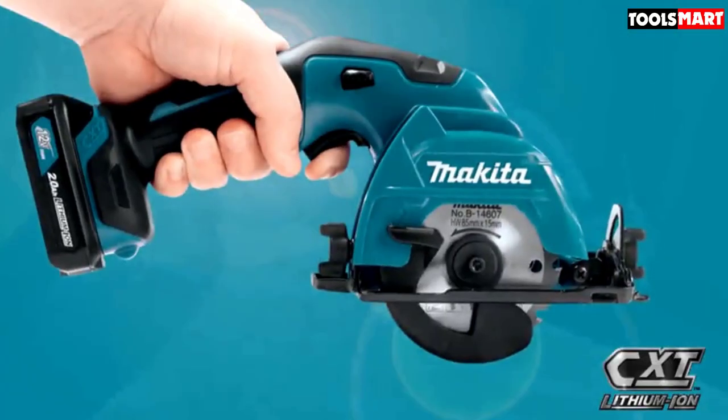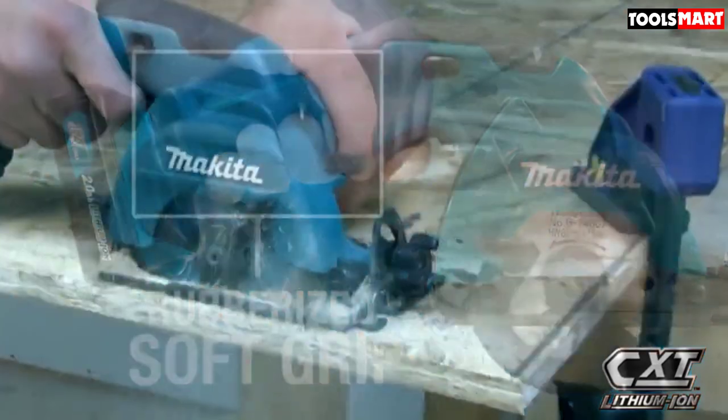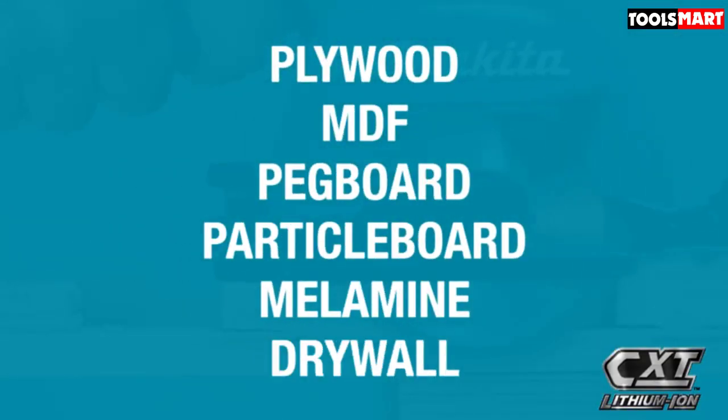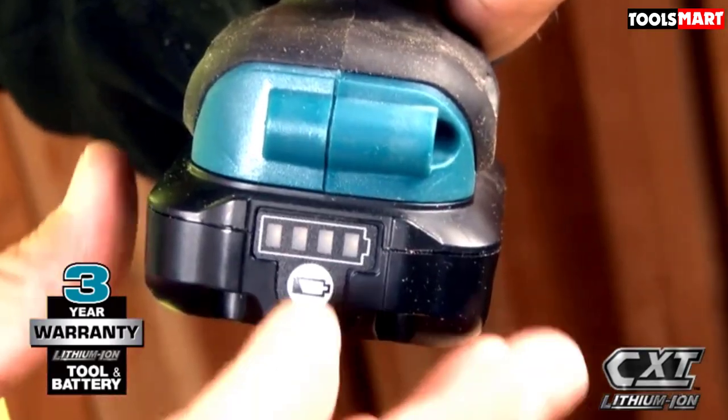The 3-3/8 inch blade has a maximum cutting depth of 1 inch at 90 degrees, and 5/8 of an inch at 45 degrees. A tilting base lets you make bevel cuts from 0 to 45 degrees. You get 2 batteries, a charger, and a sturdy plastic carrying case that lets you easily tote your saw onto your jobsite.